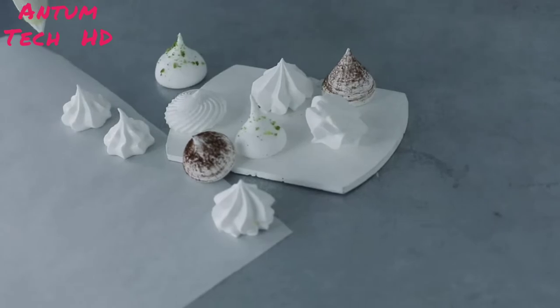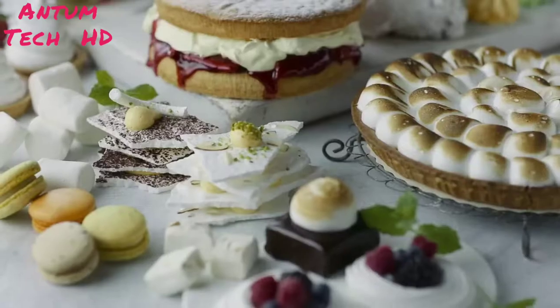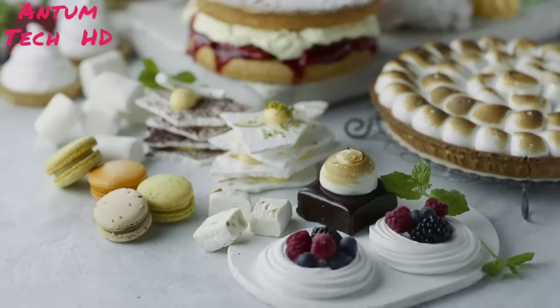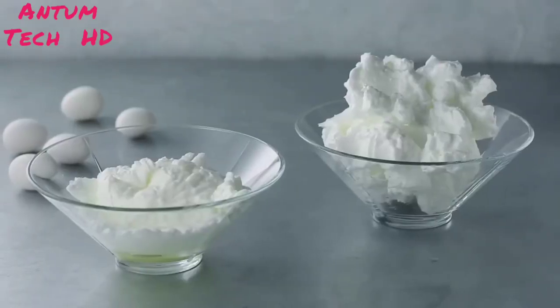Enzymes can also assist you in producing value-added egg products for other applications with enzyme-modified whole egg and egg white. At Sonovo Technology Group, we have extensive know-how of how to optimize your egg product with enzymes.